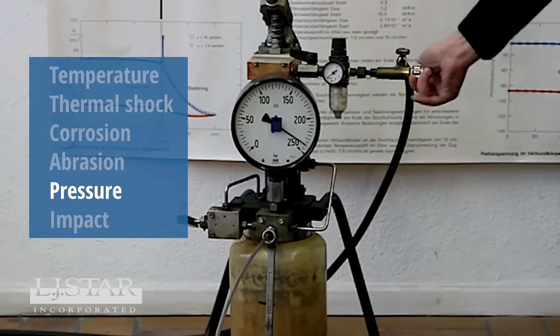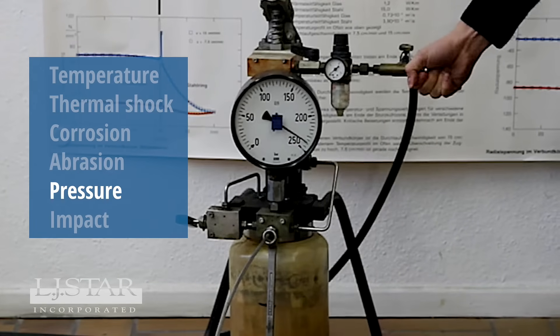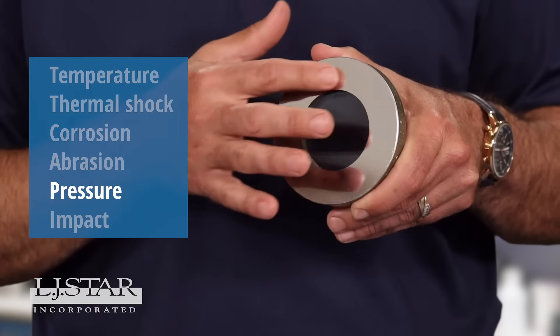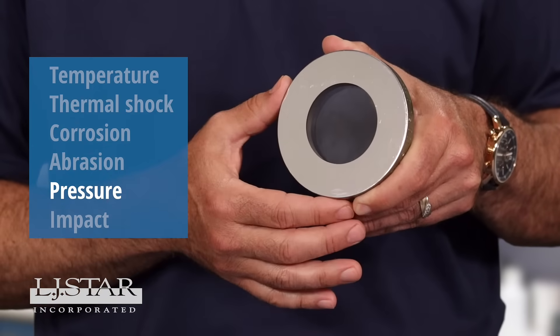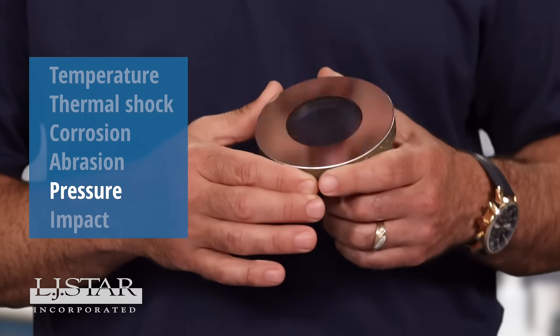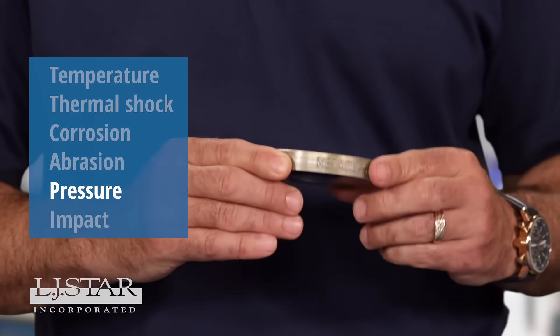Conventional glass typically fails under pressure as a result of being subjected to significant tension. With fused sight glass windows such as our metaglass window, the compressive force of the metal ring exceeds the tensional force and, as a result, the product will not fail.